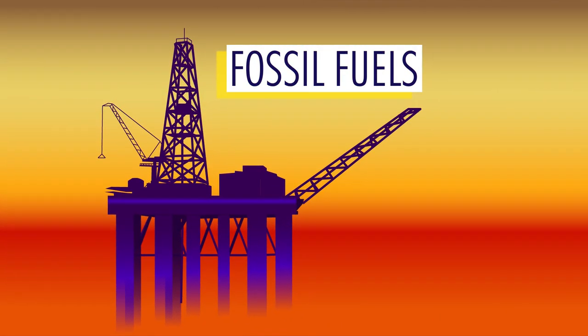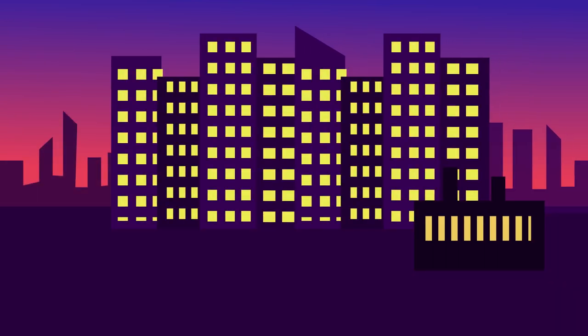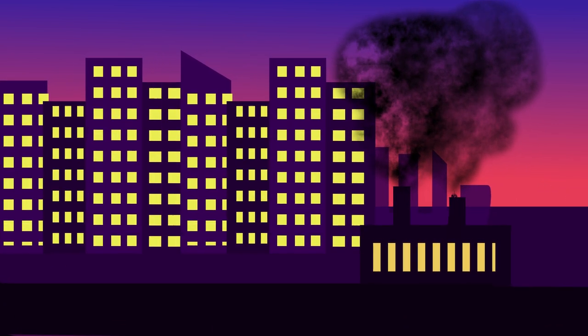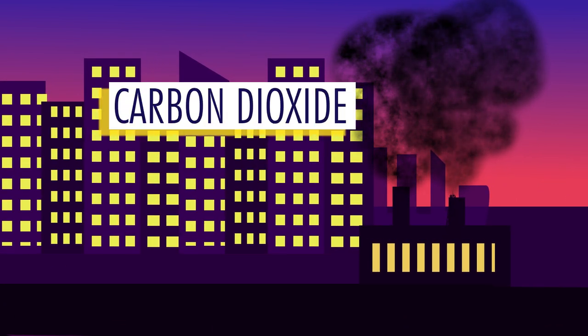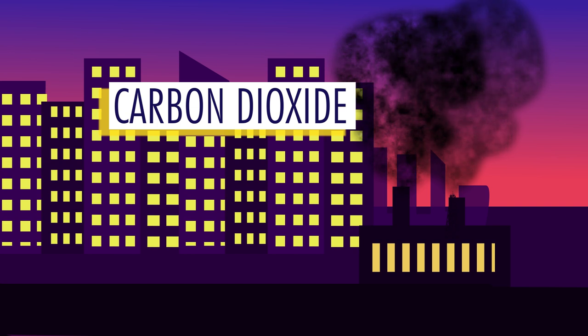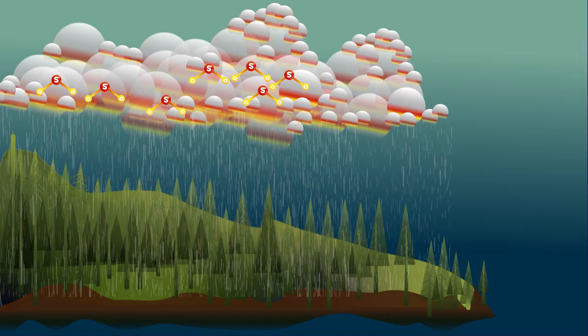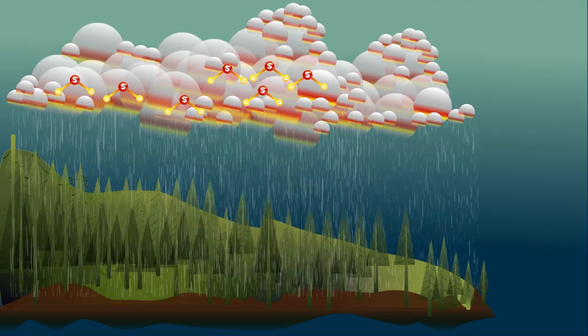We have fossil fuels to thank for providing us with energy that has been used for many huge advances in society, however they also have some serious disadvantages. Burning fossil fuels releases carbon dioxide, which is a major contributor to global warming. Sulfur dioxide gas is also released, which makes acid rain, damaging the habitats of organisms.